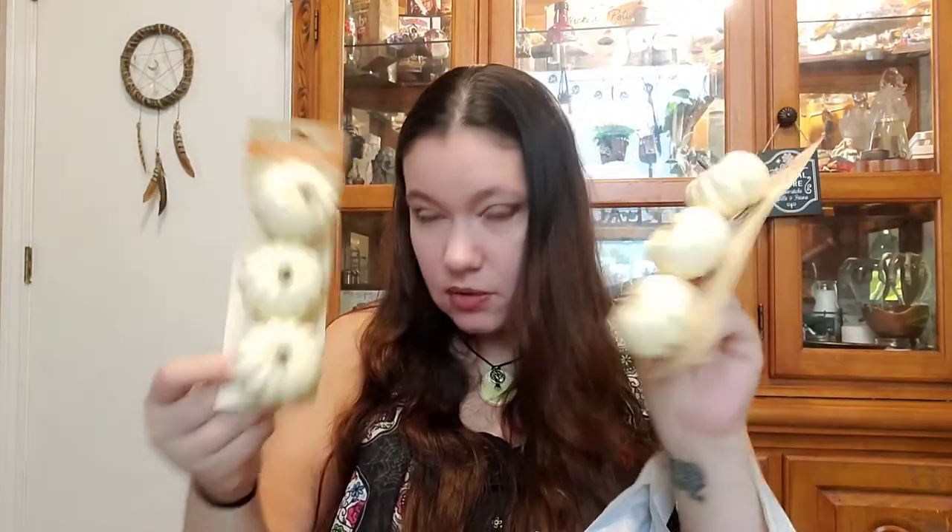I grabbed one thing of sunflowers, and a couple of things of these little white pumpkins — one for the wreath and one just to have on standby for any kind of creative thing for the holiday season.